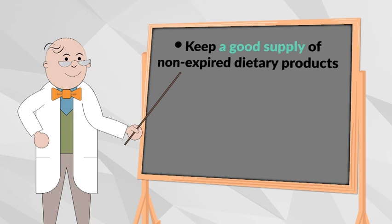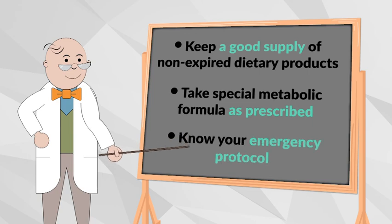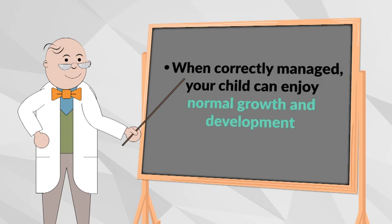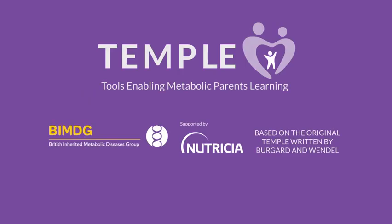Always ensure you have a good supply of your special dietary products and branched-chain amino acid-free metabolic formula, and that they are not expired. Continue to give the amount of branched-chain amino acid-free formula as prescribed by your metabolic clinic, and have your emergency protocol ready. And remember, when correctly managed, your child can enjoy normal growth and development. Always have the details of your metabolic team. To learn more about MSUD and how you can support your child, visit medicalfood.com.